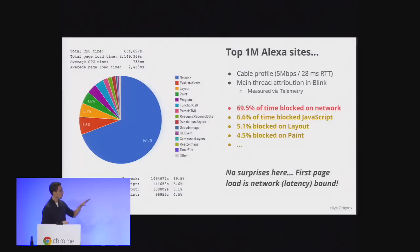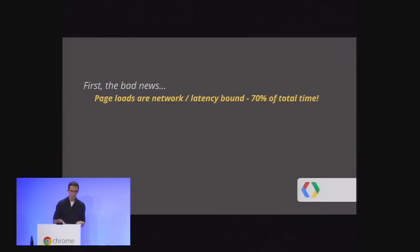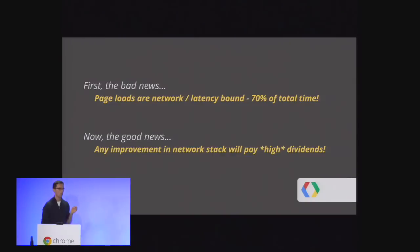The big takeaway is that approximately 70% of the time we're just idling on the network — that's the big blue chunk. After that you have all your usual offenders: JavaScript, painting pixels, layouts. This is specifically for first page load. So network is a huge problem, but the good news is that even small fractional wins in the network stack will have a significant impact on how we experience the web.